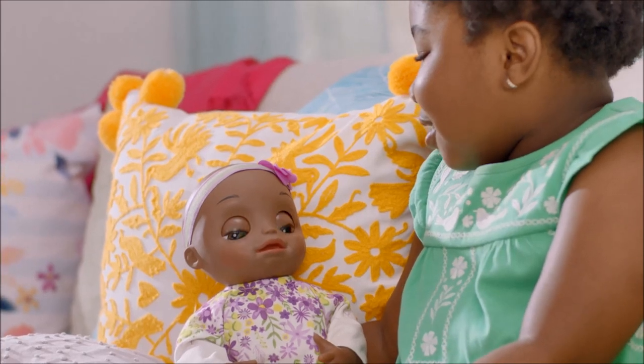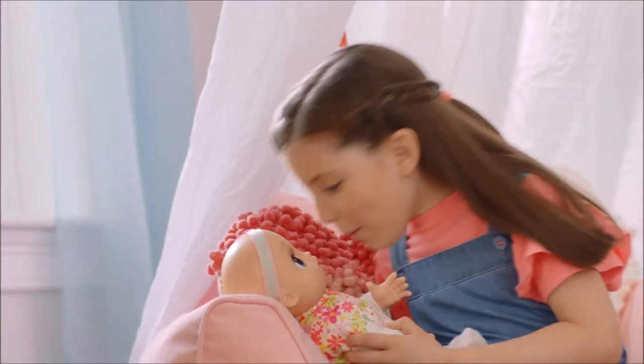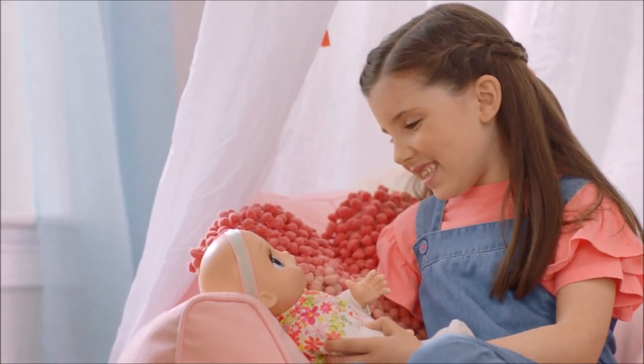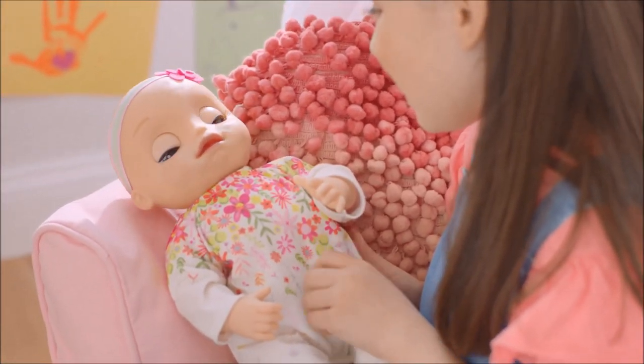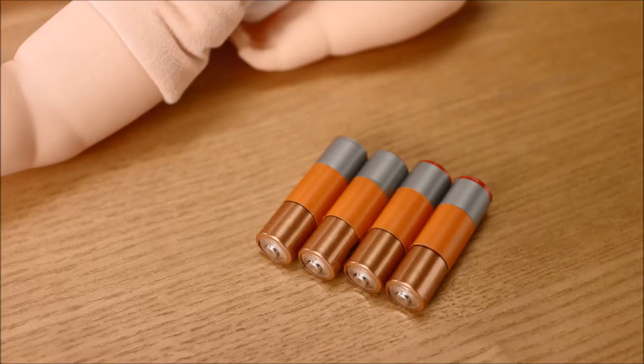If your doll doesn't respond to your voice, you may need to get closer to her. If the doll is not responding to activations, try waiting until she finishes what she's doing. If your doll isn't functioning, it may be time for an adult to change the batteries.